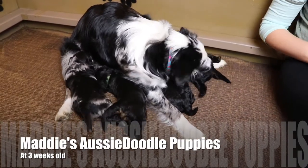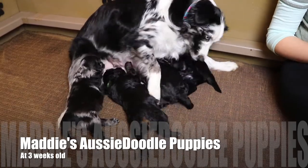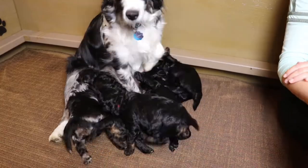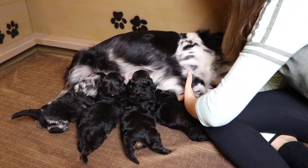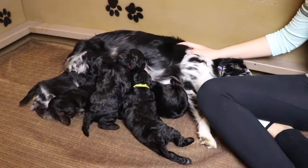Hey Awesome Doodle fans! We are here with Maddie's puppies and they are three weeks old. Maddie is here feeding her puppies and everybody is happy, everybody's healthy.